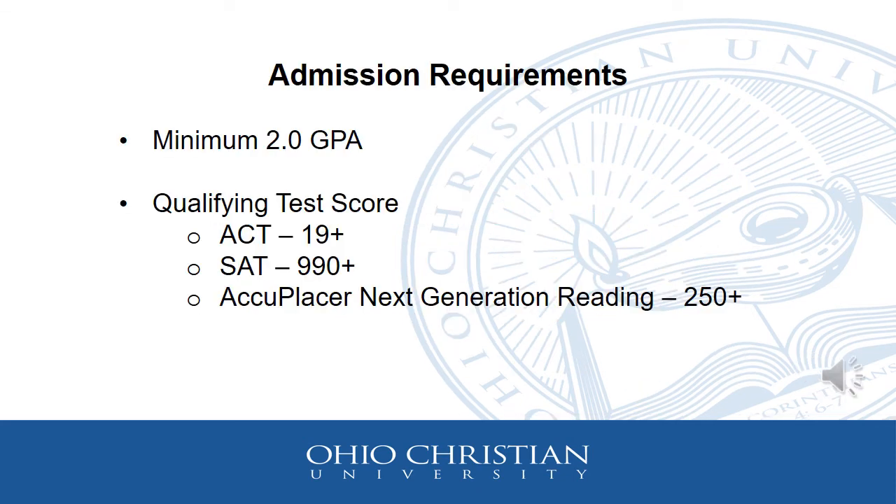The admission requirements for OCU start with a minimum 2.0 GPA. The student must then have a qualifying test score on the ACT, SAT, or Accuplacer. Given the circumstances with COVID-19, OCU has adjusted their admissions requirements and eligibility. This year, students are allowed to become eligible based on GPA alone — they must have a 3.0 GPA in order to be accepted for admissions. A qualifying test score is only needed if students are interested in taking English or math classes.